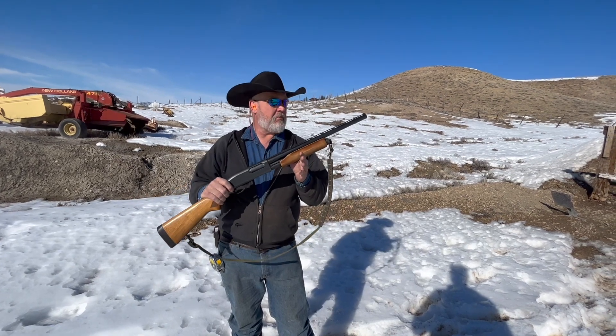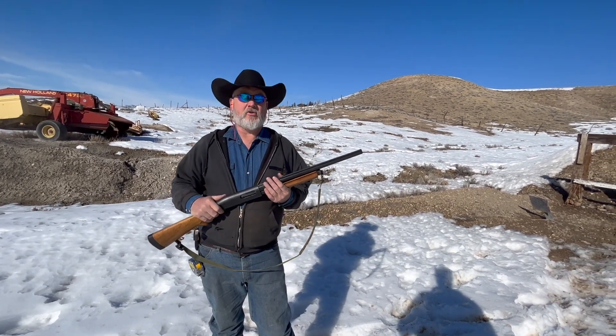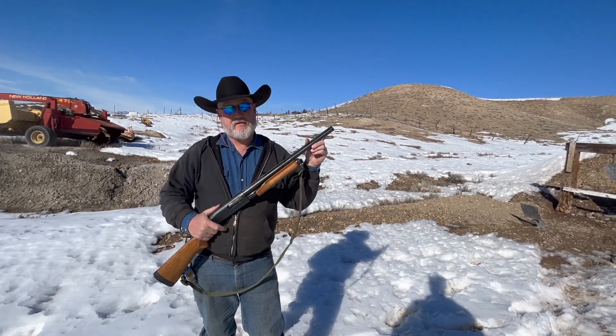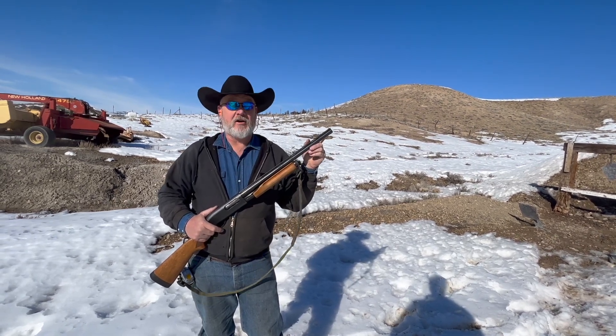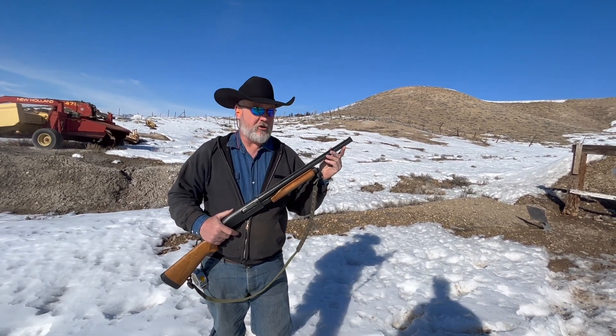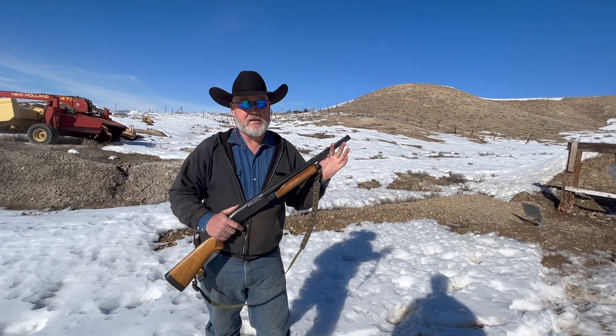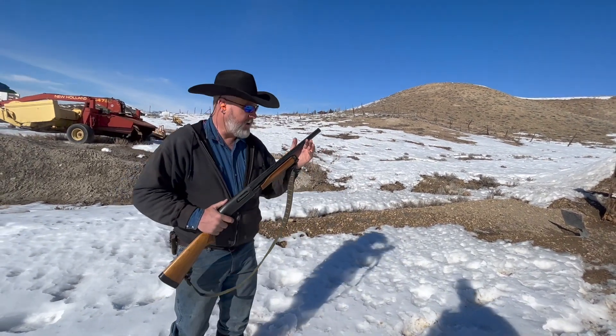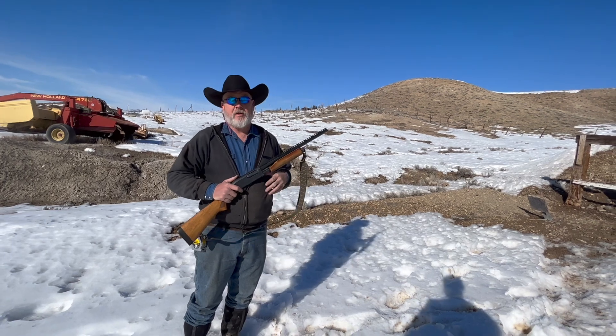This barrel I bought probably 15 years ago at a pawn shop. It is a fully open choke — I honestly believe somebody just cut this thing off with a hacksaw and squared the end up. There's no choke in it, no adjustable choke, so this thing is as open as it can possibly get.